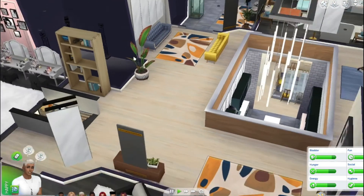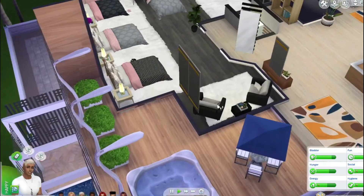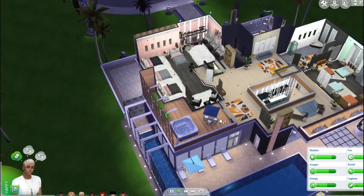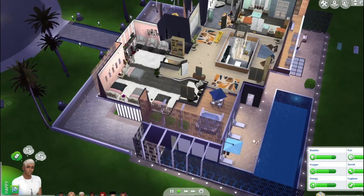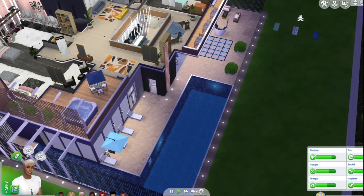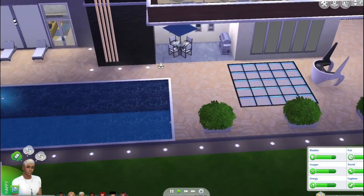They have a seating area in their bedroom. We have a patio with a jacuzzi and a patio table out here. We have a pool area and some yoga mats where they can come out and do yoga. Let's see what's next — somebody left some food out here.